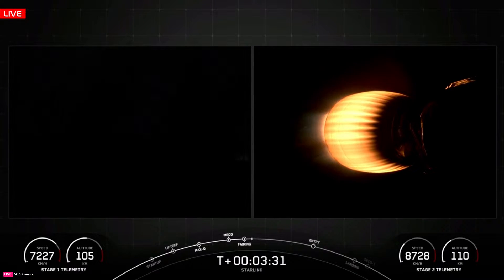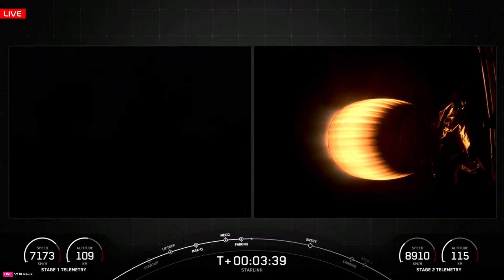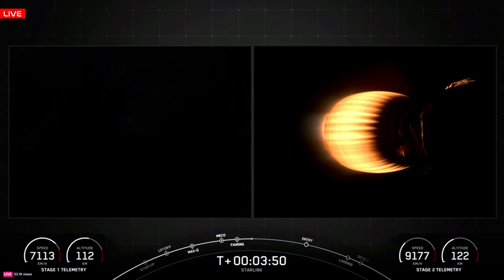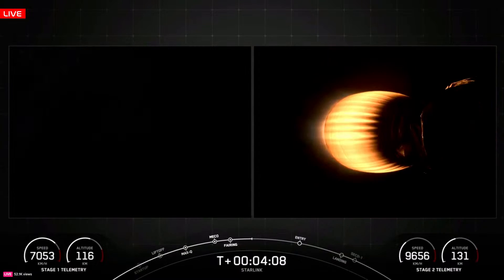The next event will be when the first stage begins its entry burn, 6 minutes 9 seconds into flight. At this time it is in a coast phase, continuing to float up towards its apogee. It is not under any power, but due to the velocity it was traveling, it is still increasing in altitude. We normally see this cap out at about 116–117 kilometers. Keep a close eye on the bottom left corner — Falcon 9 booster 1060 going after its 19th launch and attempting its 19th recovery.